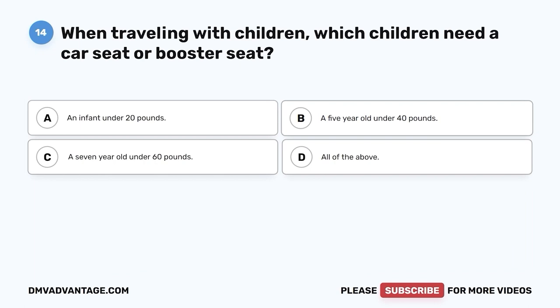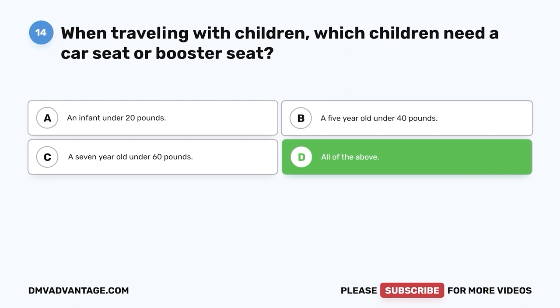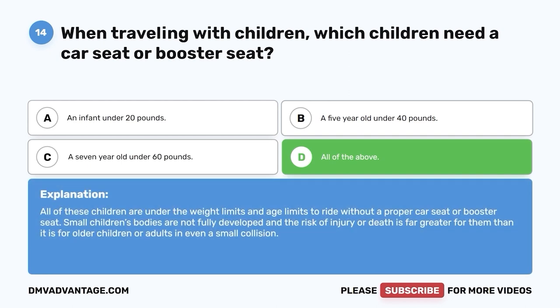Question 14. When traveling with children, which children need a car seat or booster seat? A. An infant under 20 pounds. B. A 5-year-old under 40 pounds. C. A 7-year-old under 60 pounds. D. All of the above. The correct answer is D, all of the above. All of these children are under the weight and age limits to ride without a proper car seat or booster seat. Small children's bodies are not fully developed, and the risk of injury or death is far greater for them in even a small collision.